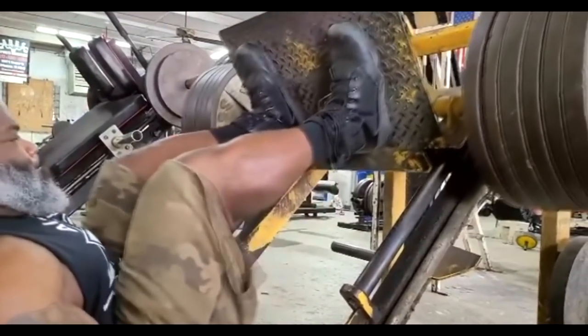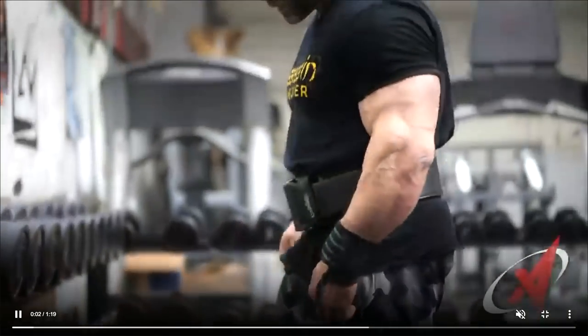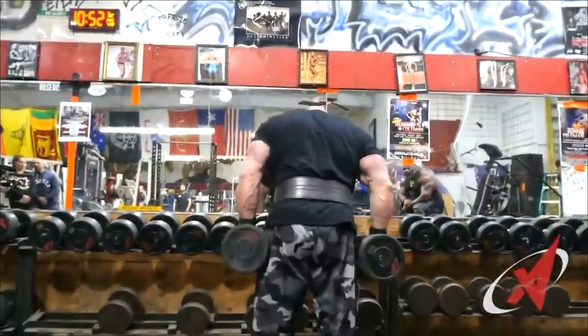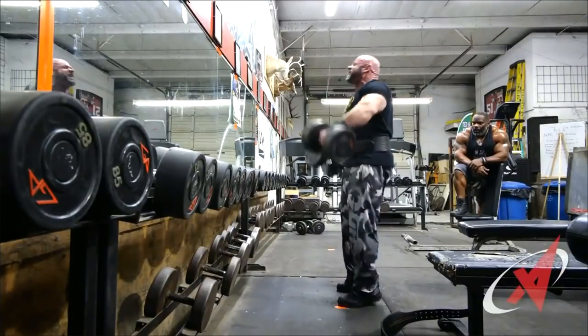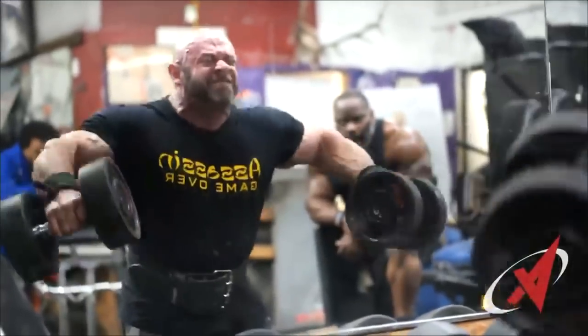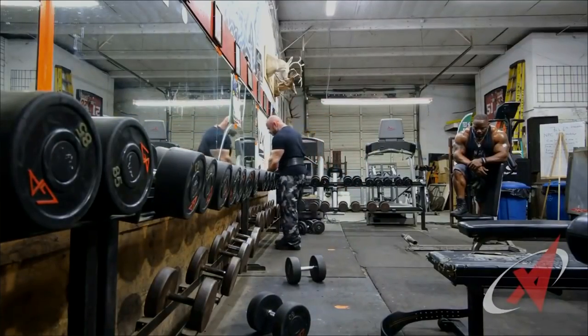Johnny Jackson at age 51 and Branch Warren at age 47 are still training like maniacs in the gym, still looking great — big and strong. That's gonna do it for this video about Branch Warren and Johnny Jackson. If you enjoyed this video, give it a thumbs up, let me know in the comments what you think about these two guys, and subscribe for more videos like this. Thank you so much for watching — all the best and bye.